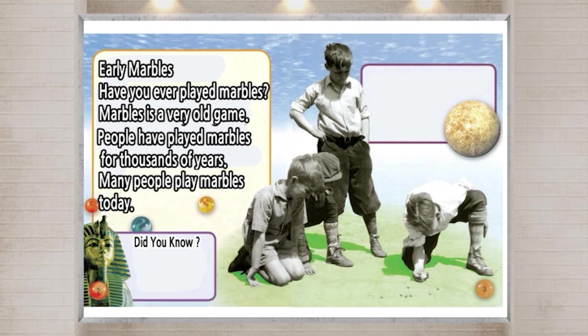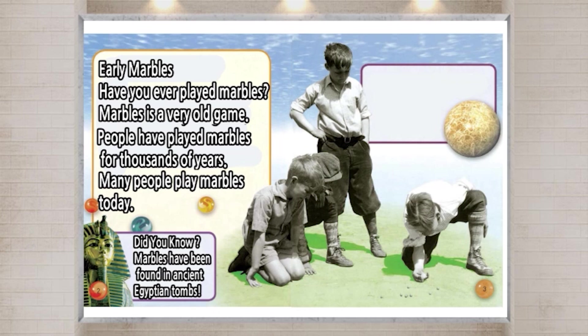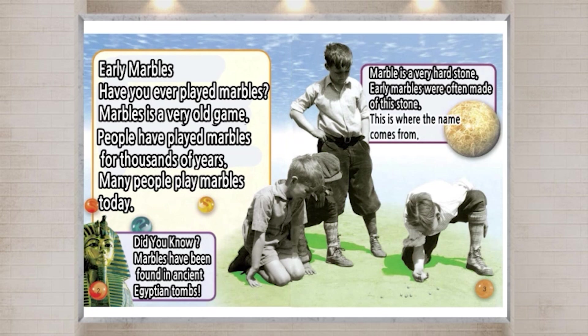Did you know? Marbles have been found in ancient Egyptian tombs. Marble is a very hard stone. Early marbles were often made of this stone. This is where the name comes from.